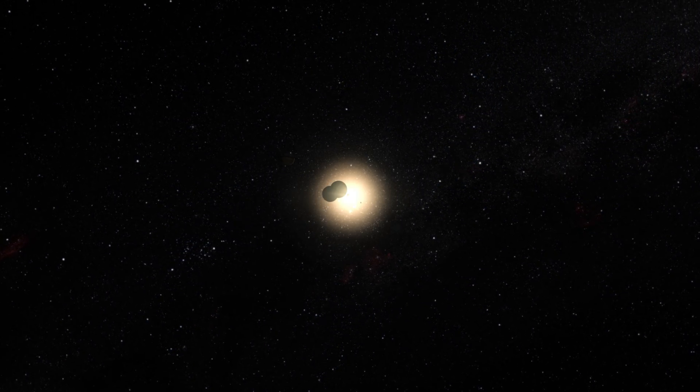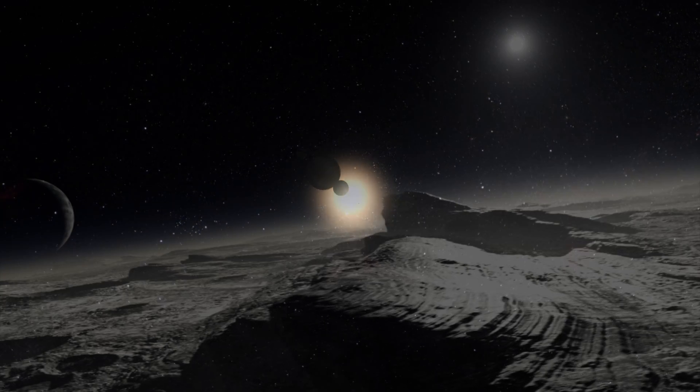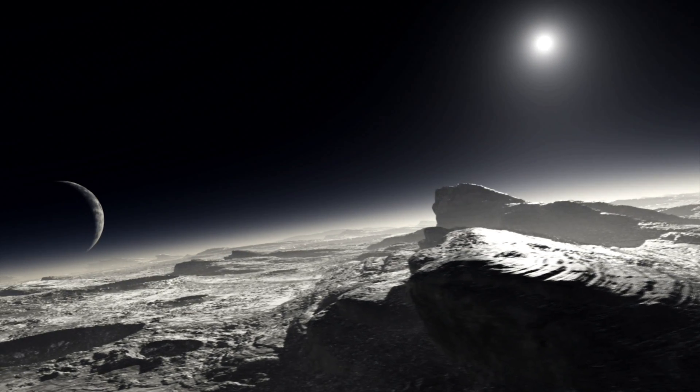Before NASA's New Horizons probe flew past the icy world in July 2015, almost all the information we had about this distant object came from observations made by Hubble.